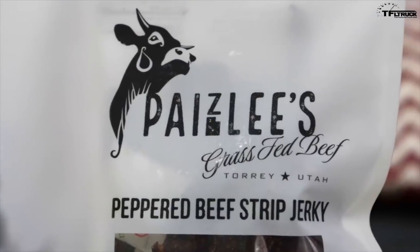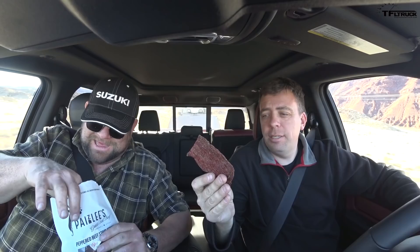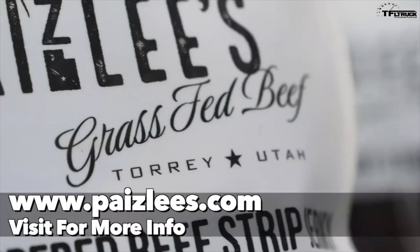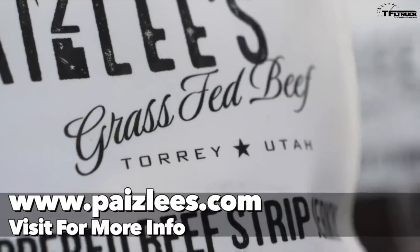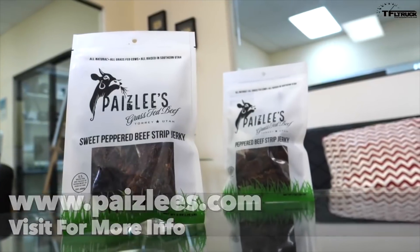It's jerky time — Paisley's.com, Paisley's beef jerky, grass-fed. We're here in Utah and they're based right here in Utah. Wow, that's a manly piece, but this is what we do — we drive and we eat jerky. Check them out using the link below at Paisley's.com.